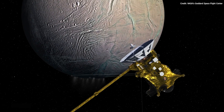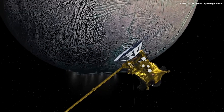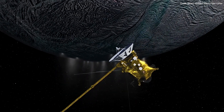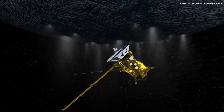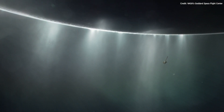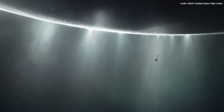Jets of water vapor and ice particles laced with a brew of water and simple organic chemicals erupt from its underground ocean through deep icy open cracks called tiger stripes near the moon's south pole. The material shoots out at about 400 meters per second and forms a plume that extends hundreds of miles into space.